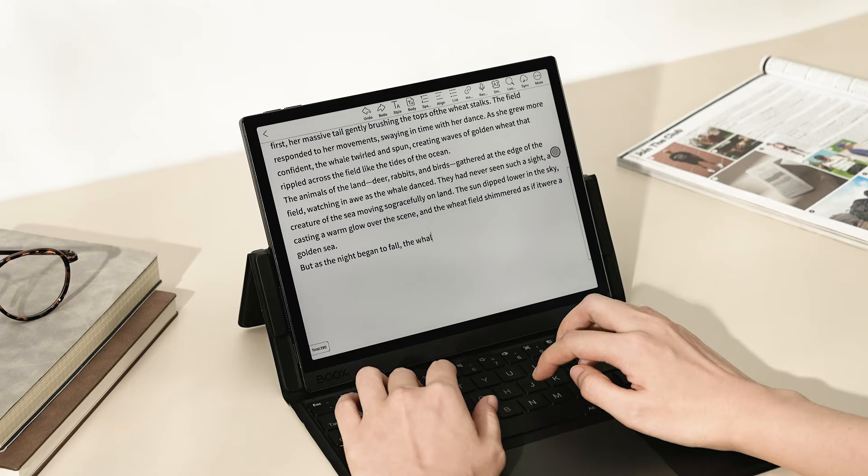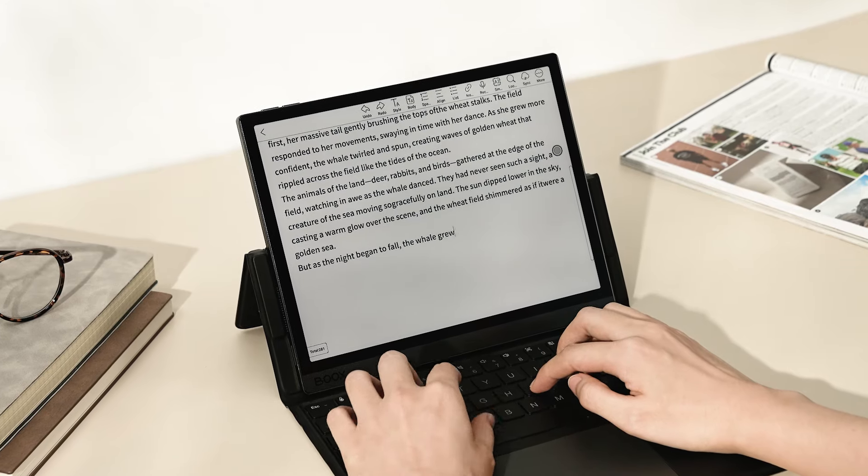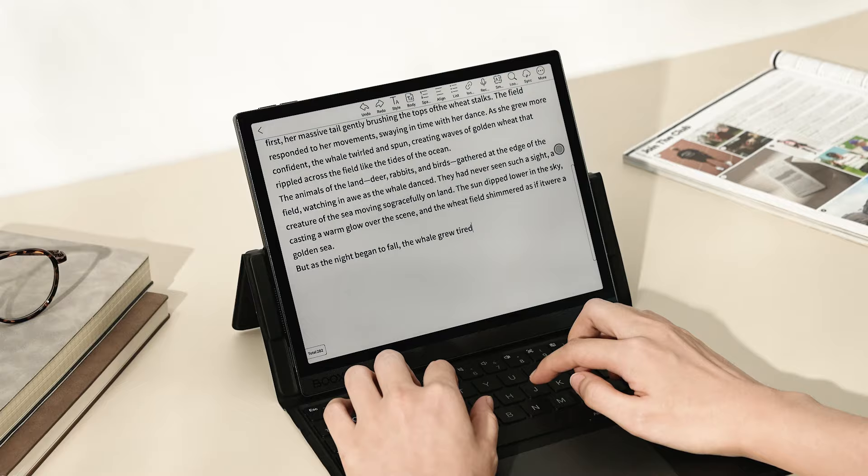Hi, welcome to the Books Channel. Writing is a bridge between the inner world and reality. Sometimes it's a liberating release, while other times it is a mental struggle. Today, we'll show you how Books Tablets boost productivity for both professional writers and hobbyists alike.